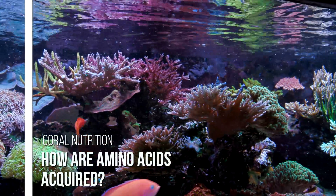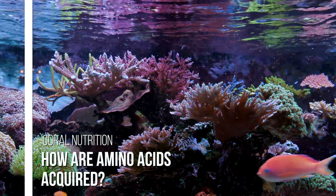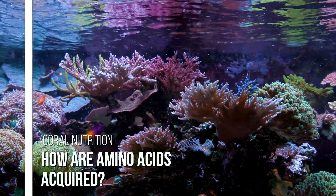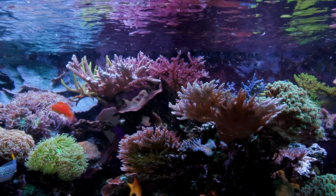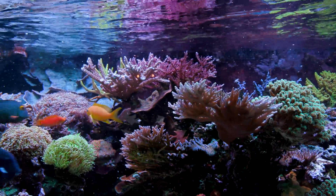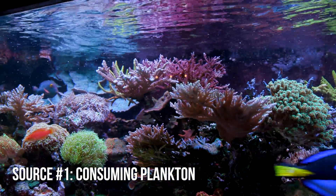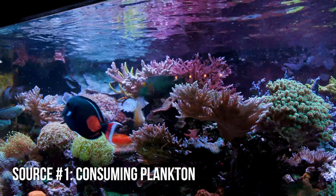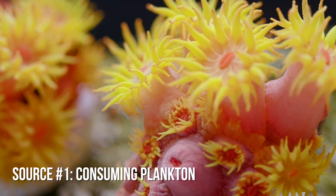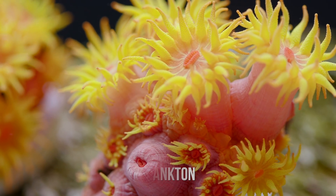How do corals get amino acids from the water? It has to be mentioned up front that amino acids have to be constantly taken in because corals cannot store excess amino acids. If there aren't enough, other tissues have to be cannibalized to fulfill the coral's need. The first way corals get amino acids is from consuming plankton — zooplankton, phytoplankton, detritus, bacteria. These are all great sources of protein, and when corals feed, they can break down those proteins through the digestive process into their constituent amino acids.